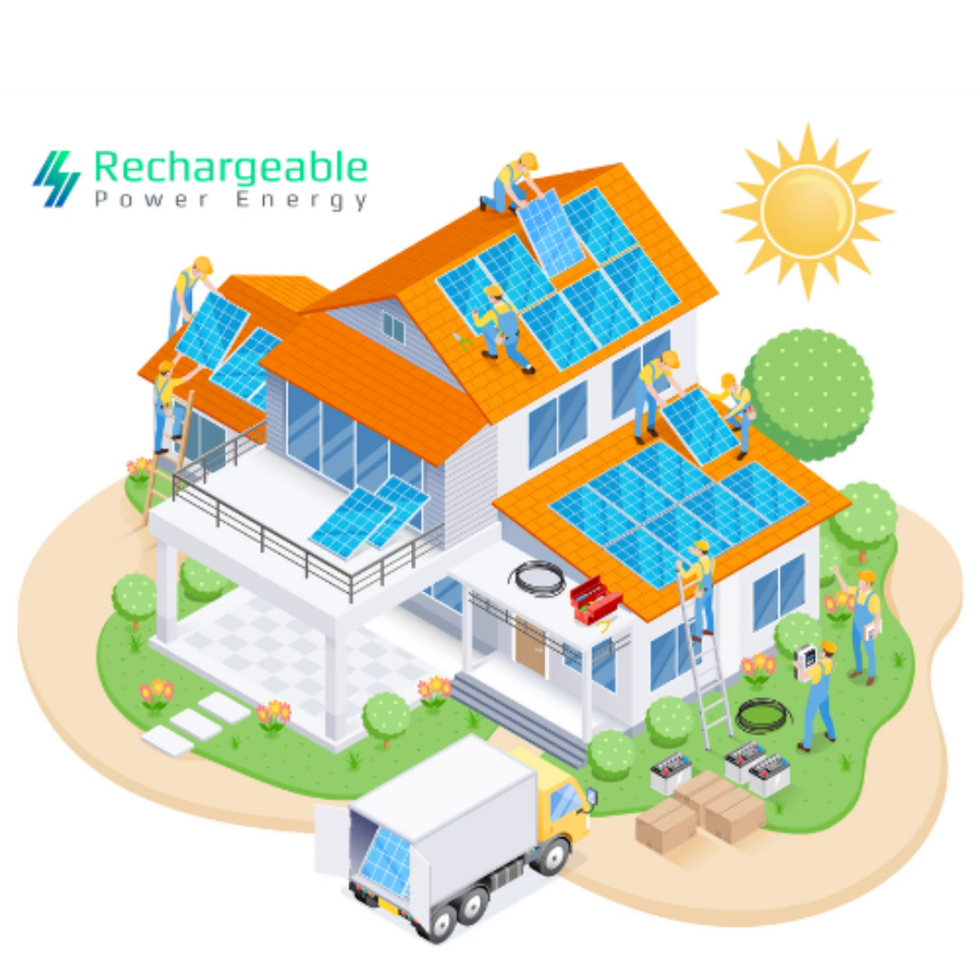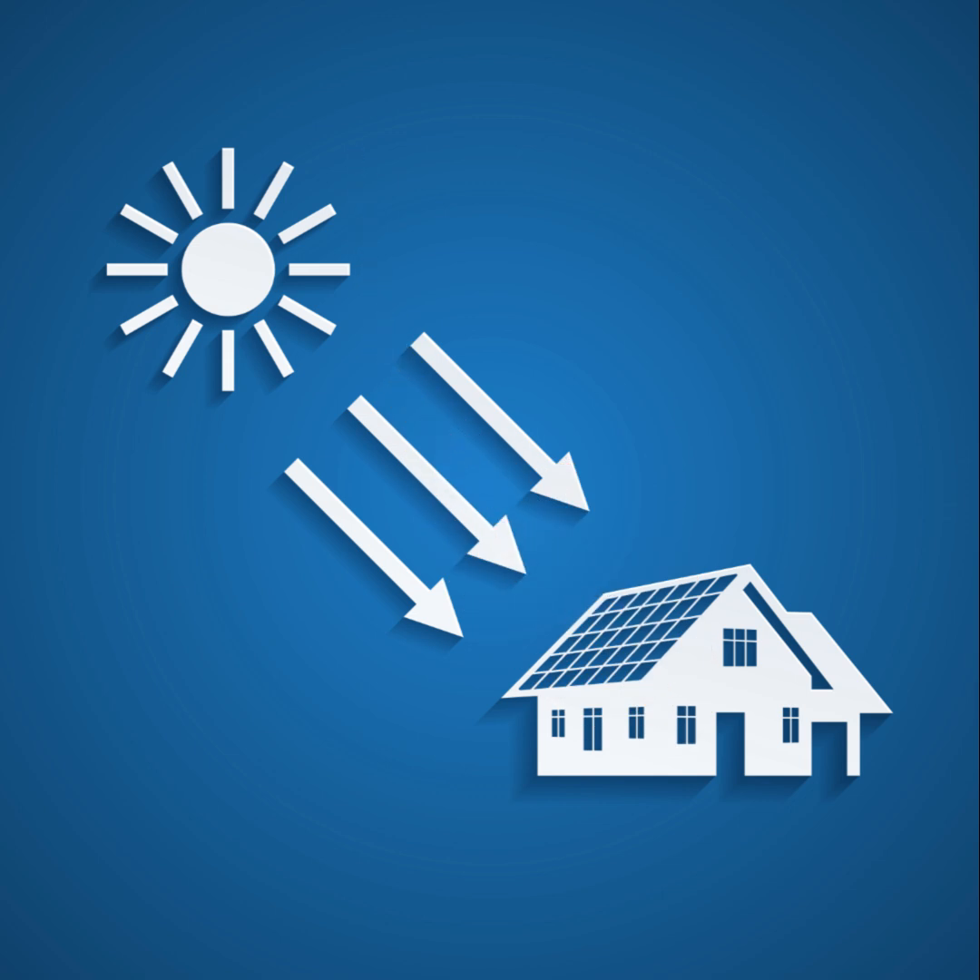Let's start with our system superheroes, the solar panels. These panels don't just capture sunlight — they harness its power and convert it into direct current, or DC, electricity. They're the first step in our journey towards renewable energy.